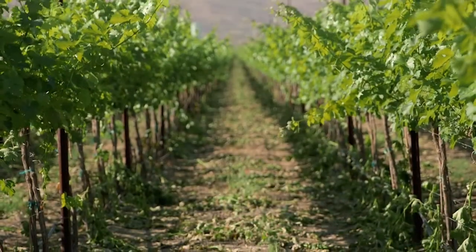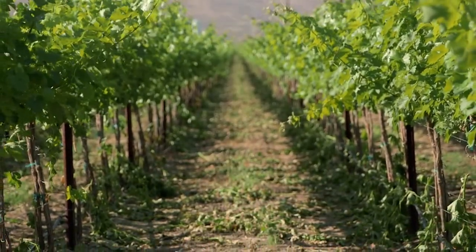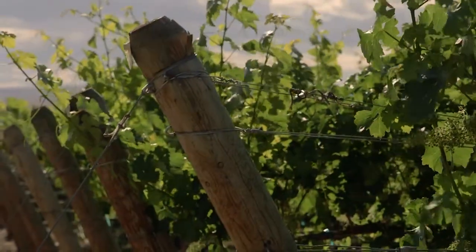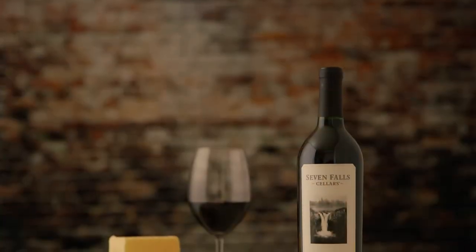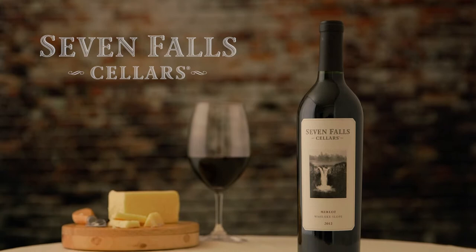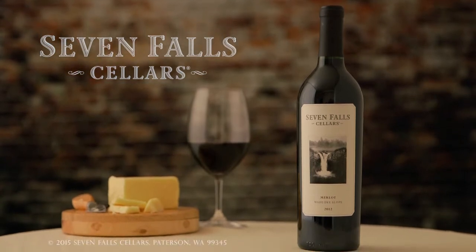With the 2013 vintage being so warm, you're going to get a Merlot that's just huge and powerful. This year we blended in a little bit of Syrah, which is going to help smooth out the tannins and give a nice spicy kick to the finish. I hope you enjoy our 2013 vintage of Merlot from Seven Falls Cellars.